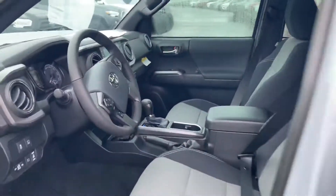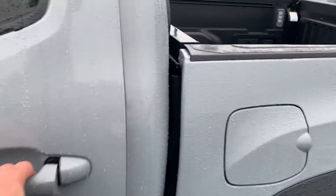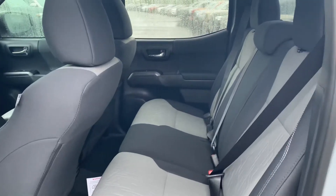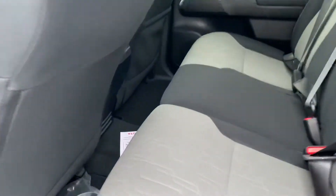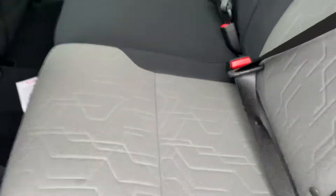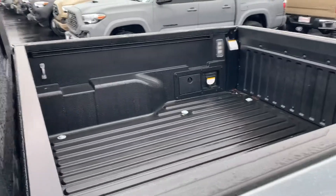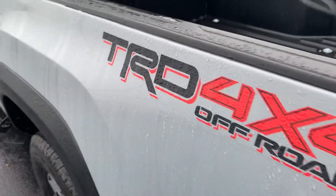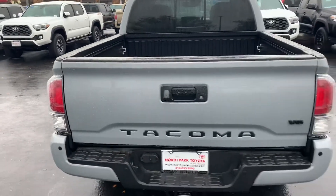Pretty truck — cement gray. I'll show you the back as well. They have some stuff in the back; these are your tie-downs in the rear. Bedliner, nice wheels, very aggressive semi-slash all-terrain tires. TRD Off-Road 4x4, backup camera.